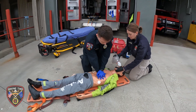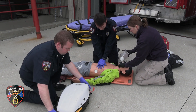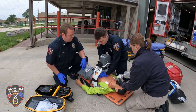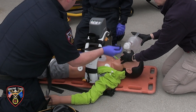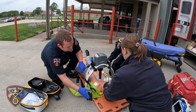Early this year we purchased three Lucas compressive devices and placed these on three different apparatus throughout the township. These devices are placed on patients who are in cardiac arrest whose hearts are not beating properly. The idea behind providing mechanical chest compressions is that it's going to provide consistent compressions, help minimize downtime, minimize interruptions when moving patients or performing other interventions, and free up the hands of our providers to prioritize other tasks while the machine takes care of the compressions.